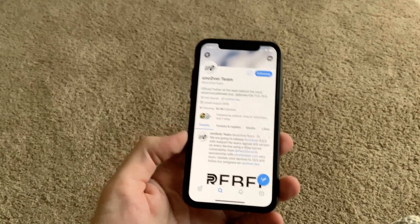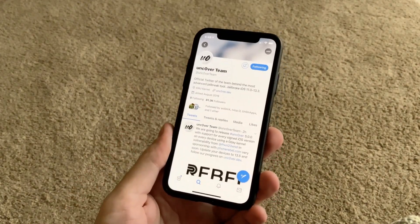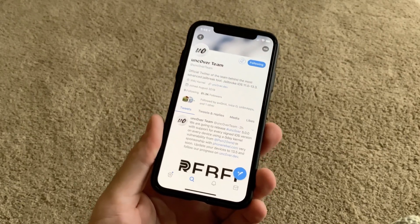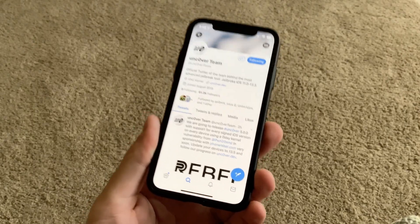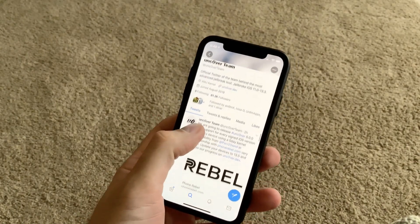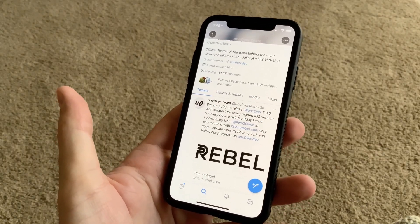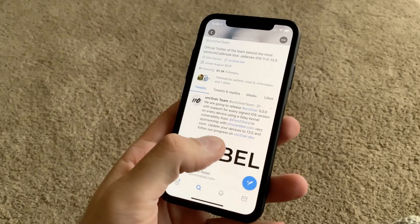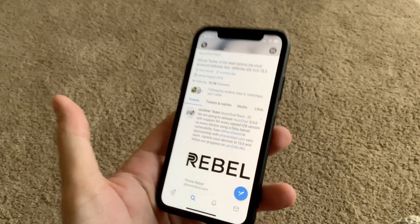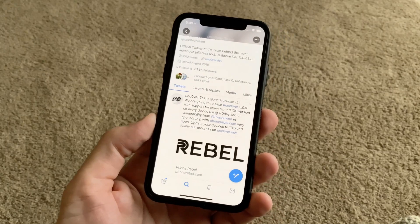Good morning everyone. I have some great news — the unc0ver jailbreak just dropped, and this is regarding an uncovered jailbreak for every device that's signed, and every iOS that has been signed so far including iOS 13.5. The unc0ver team announced they will release unc0ver 5.0.0, which will be able to jailbreak your iOS 13.5 updated devices. This is amazing news, so go ahead and feel free to update your devices.